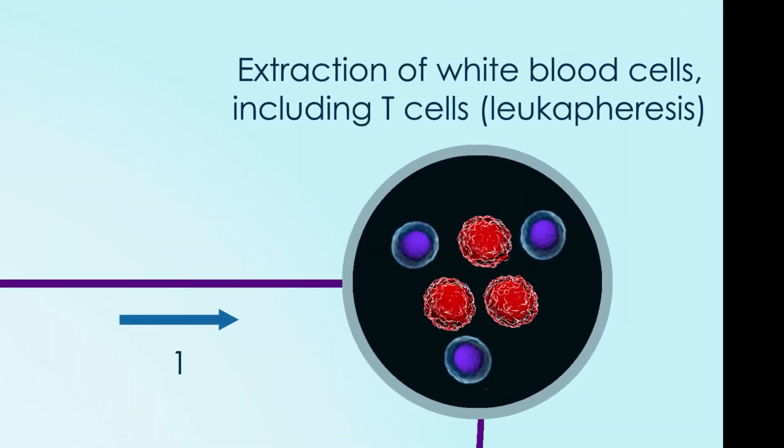First, T-cells are collected from your bloodstream. This is done through a process called apheresis.